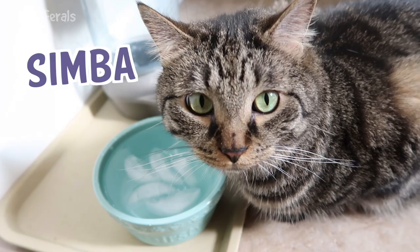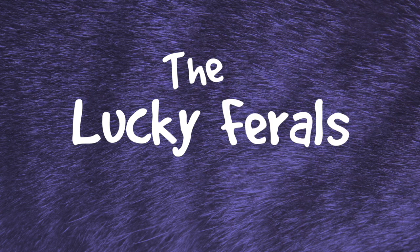Stella, Splash, Simba, Hydrox, and Boo — the Lucky Ferals.